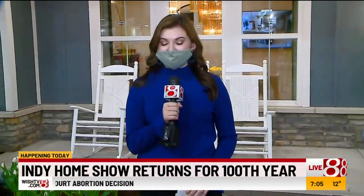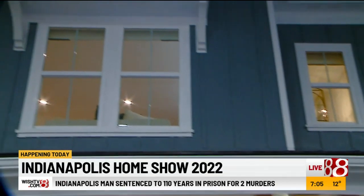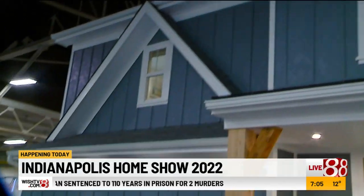Hey, good morning, Hannah. There is so much to show off. We are in front of — I mean, this is a house. This is a full-blown house in the middle of this building here.